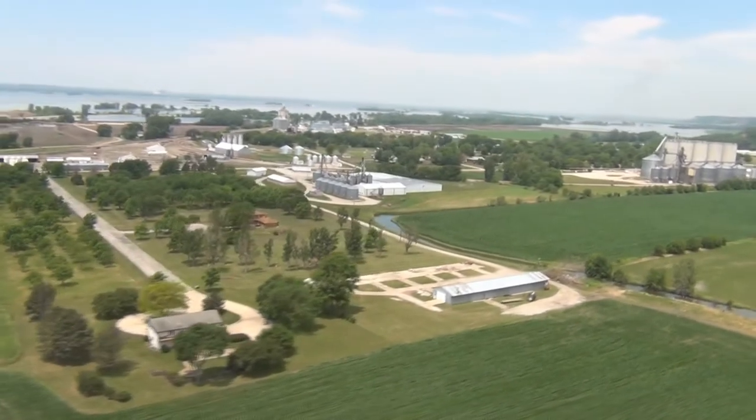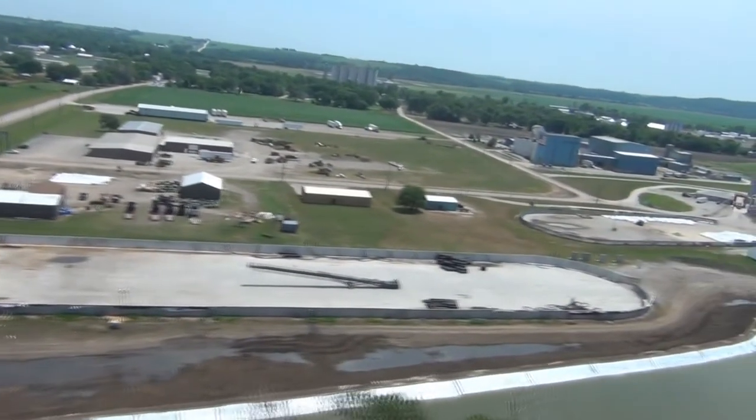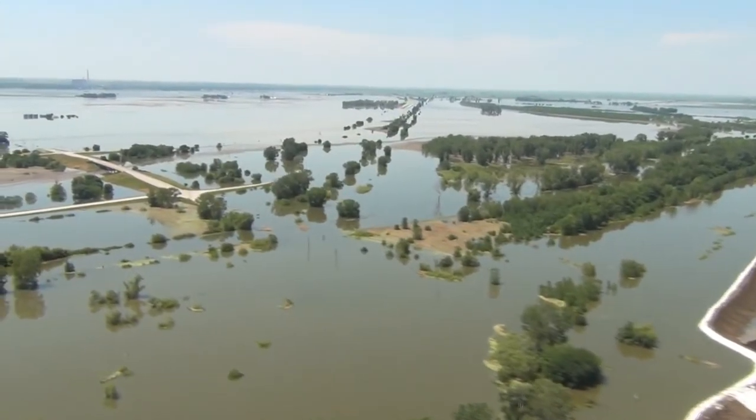The long wait begins for Hamburg, Iowa. Just beyond the temporary earthen levees constructed by the U.S. Army Corps of Engineers, water stands where once lay dry land, and that water will remain for some time.